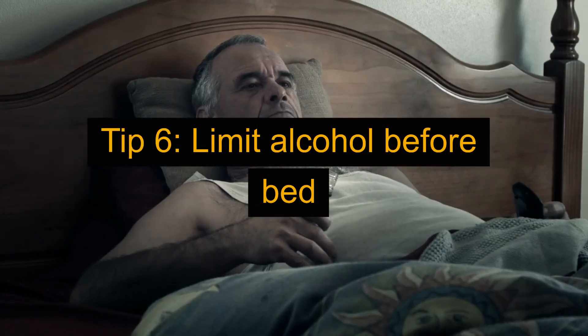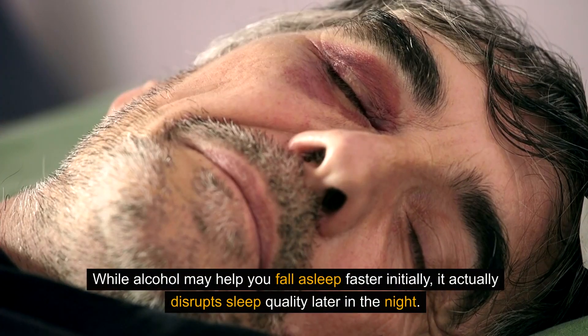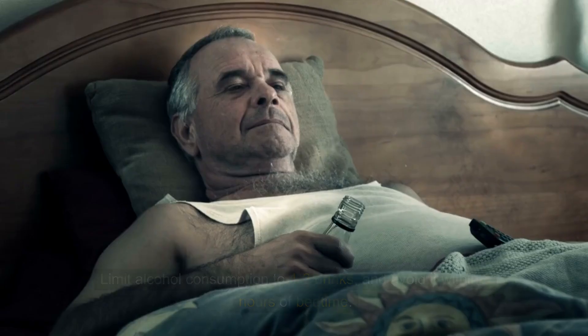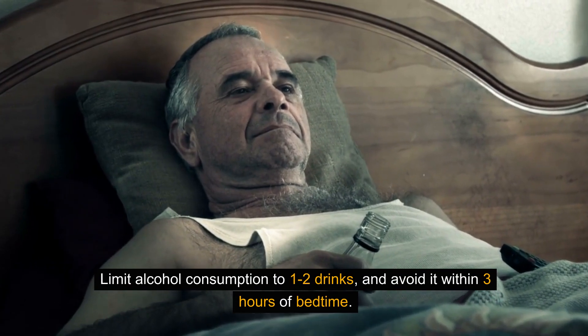Tip 6: Limit alcohol before bed. While alcohol may help you fall asleep faster initially, it actually disrupts sleep quality later in the night. Limit alcohol consumption to 1-2 drinks and avoid it within 3 hours of bedtime.